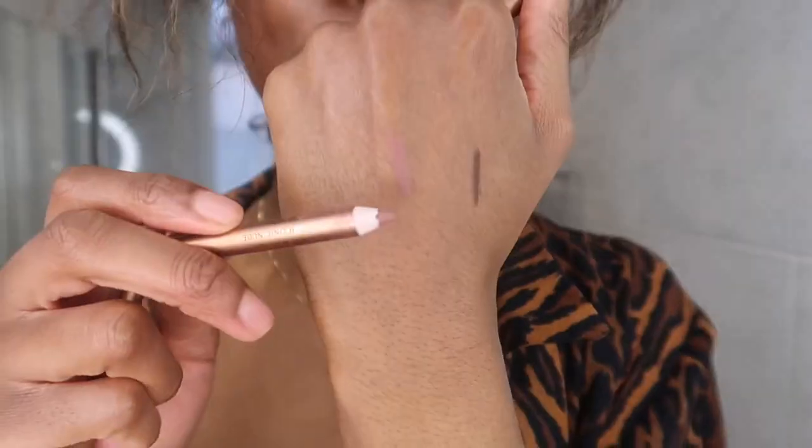So this is the Lip Cheat in Iconic Nude. It's a really, really nice colour. For all skin tones you can wear this a different way. So if you're a lighter, fairer skin tone, you can wear this all over your lips. If you're a deeper skin tone, this is really, really good for an ombre. I tend to ombre this with the Pillow Talk Intense, which is my favourite combination.